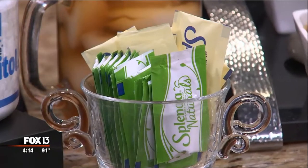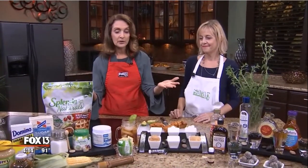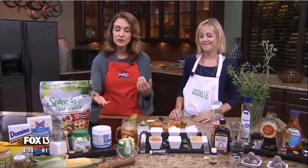If you use the packets, you can use those in restaurants as well. We'll have this recipe on our website along with links telling you a lot about sugar and the alternatives — the pros and the cons. Join me on Facebook and Twitter.